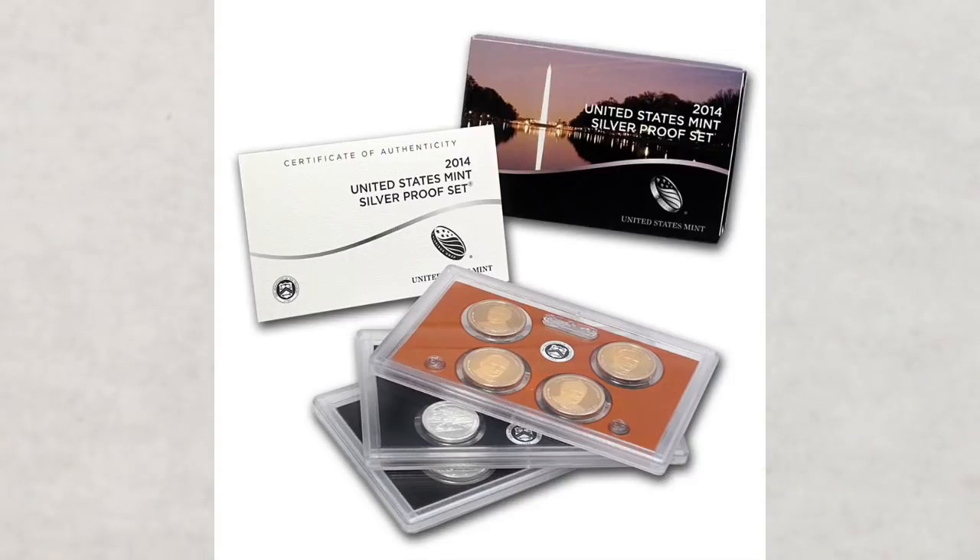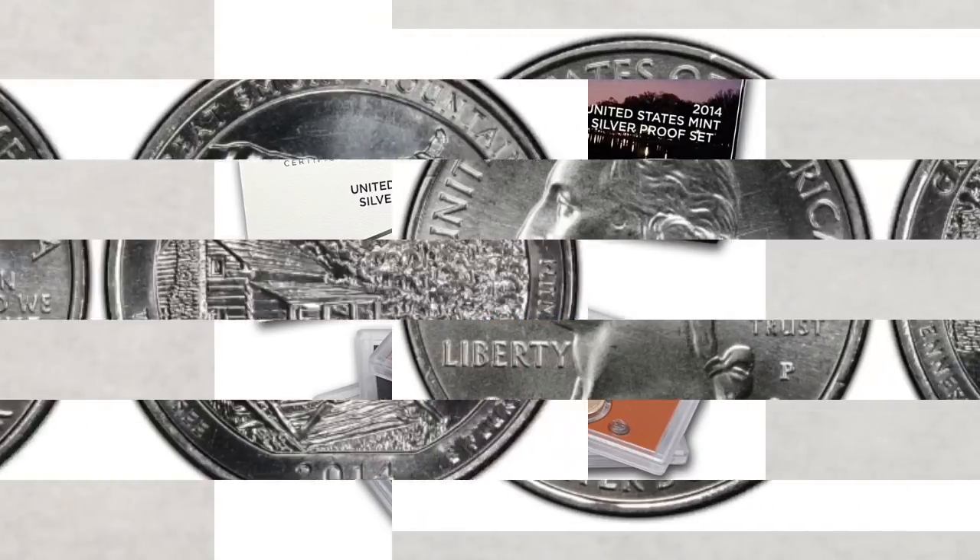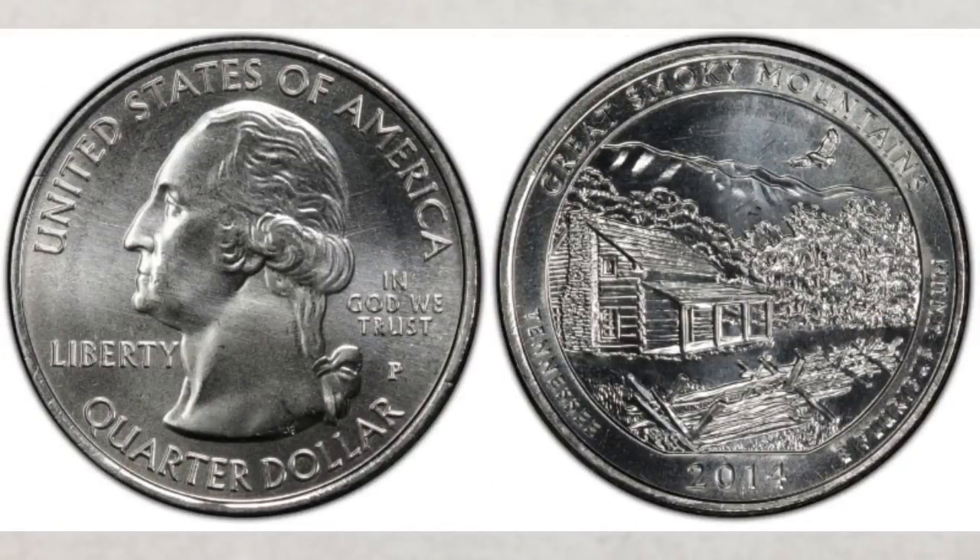The San Francisco Mint also struck proof quarters with a proof finish that year. They were sold to collectors in proof sets and silver proof sets. The quarters struck in 2014 do have low mintages — not as low as those struck in 2013, but still very low. The Great Smoky Mountains quarter from Philadelphia, for example, has a mintage of only 73 million.